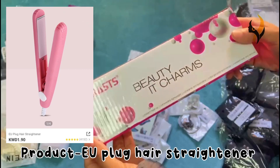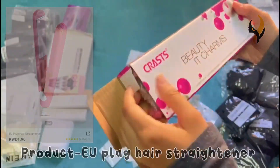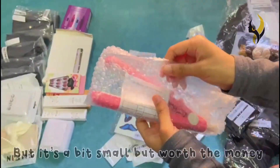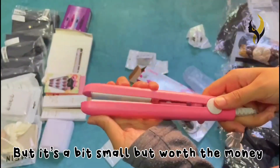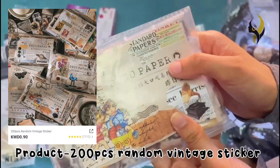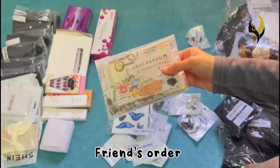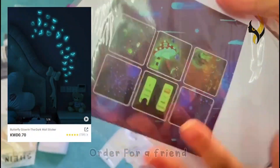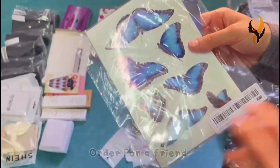The next product is 24-piece fake nails. The next product is a plug-in hair straightener — we tried using it and it worked so well. It's a bit small but worth the money. The next products are a 200-piece random vintage sticker set and butterfly glow-in-the-dark stickers. That's the end of the haul — thanks for watching, subscribe to our channel and have a nice day, see you next time!